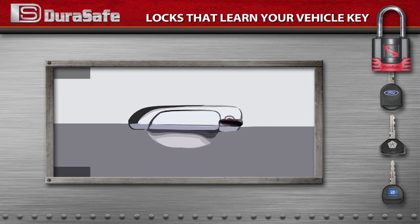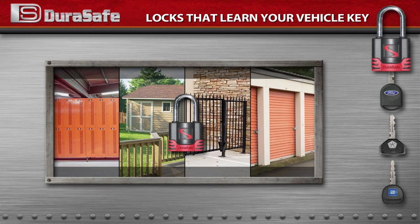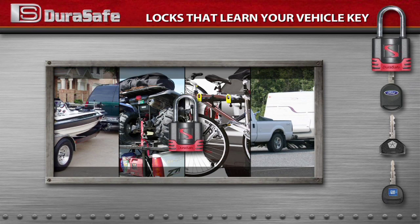Now your vehicle key can open lockers, garden sheds, gates, storage areas, boat trailers, camping gear and recreational vehicles, bicycles and motorcycles, or anything you haul with a trailer.